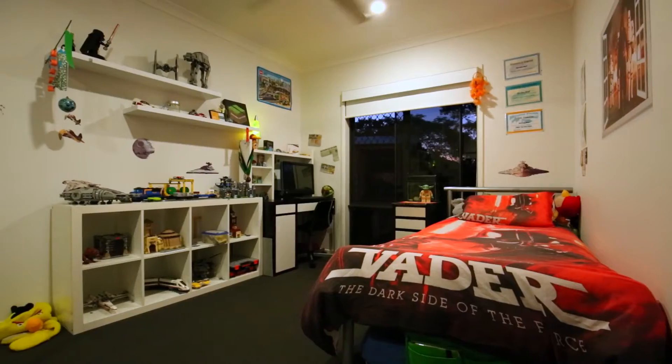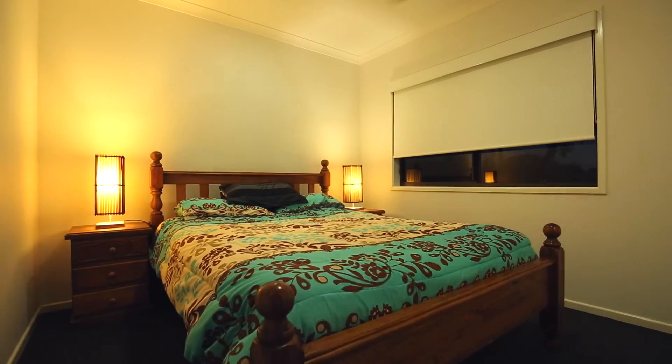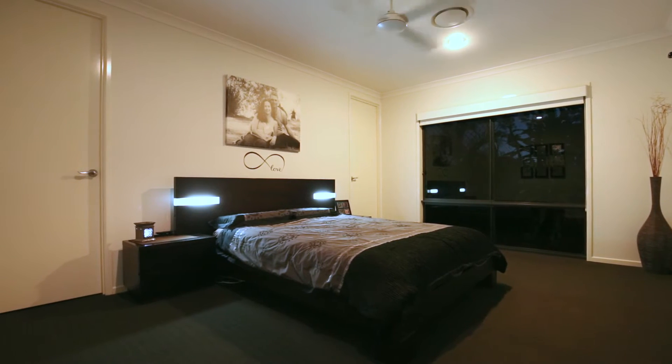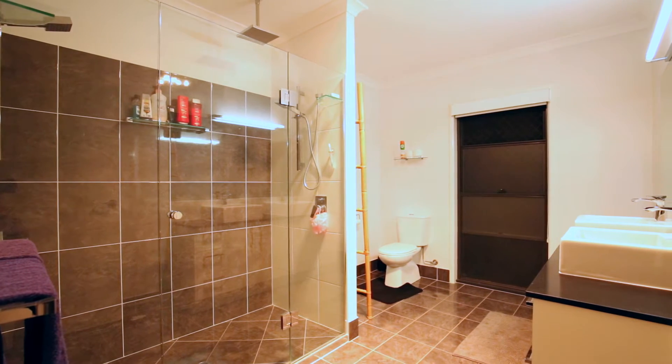There are four generously sized bedrooms, each light-filled with built-ins, zoned ducted air conditioning and ceiling fans throughout. The impressive master bedroom enjoys the added luxuries of a spacious walk-in robe, a massive ensuite, dual vanities and a frameless double-headed shower.